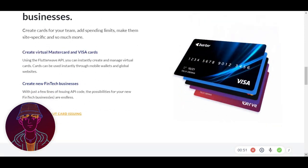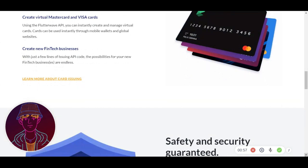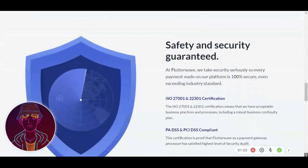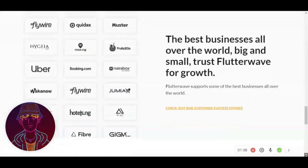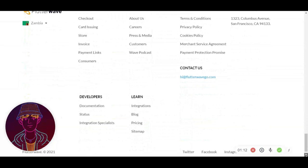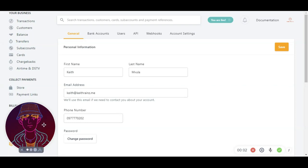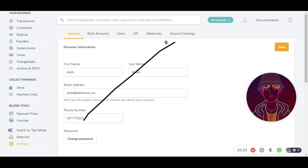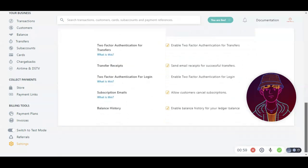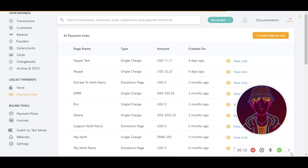This means that your customers can now pay you or buy your products using PayPal on your website, or by sending them a payment link. For this, you will need to enable PayPal in Flutterwave settings. You will need to create an account with Flutterwave. Choose personal for account type and upload your ID for verification. Choose business if you have a registered business in your country. Go to settings and go to account settings. Remember to add your bank account too. Then scroll down and find PayPal and tick it.